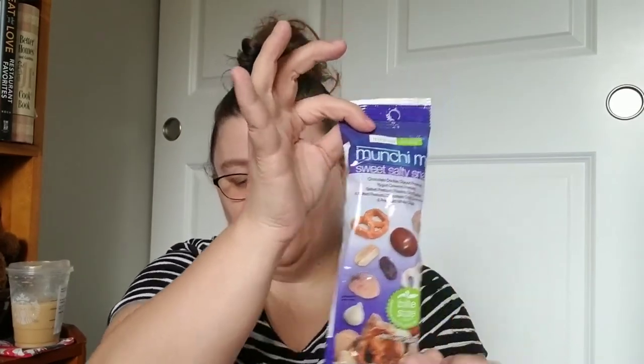It's bite-sized delicious snacks ready to eat — there are chocolate double-dipped peanuts, yogurt-covered pretzels, salted pretzels, raisins, dry roasted and salted peanuts, chocolate chip cookie buttons, and premium white chips all in this little bag. A widowed mom raising two sons gets these all the time and raves about them, so we thought we'd give them a try. We got two bags.